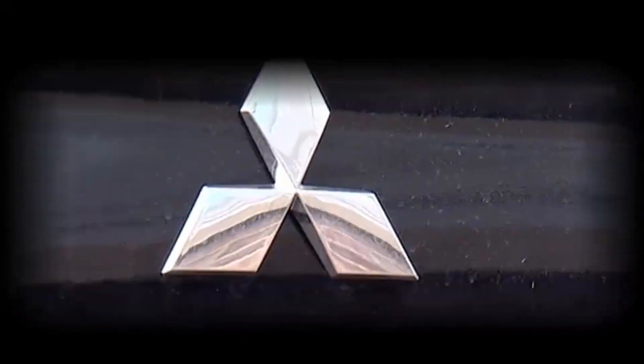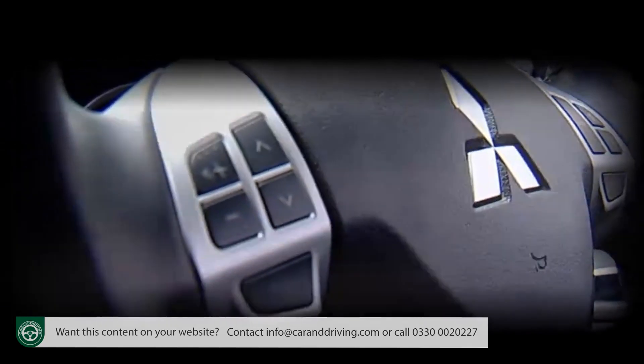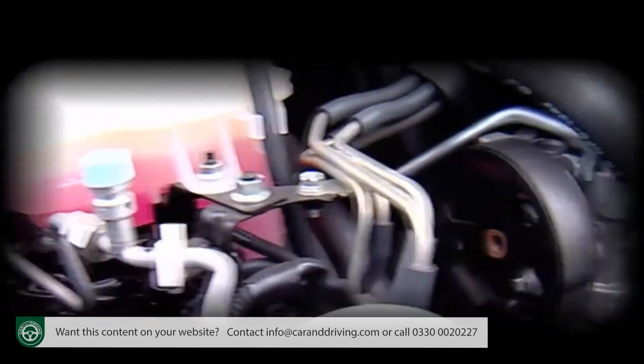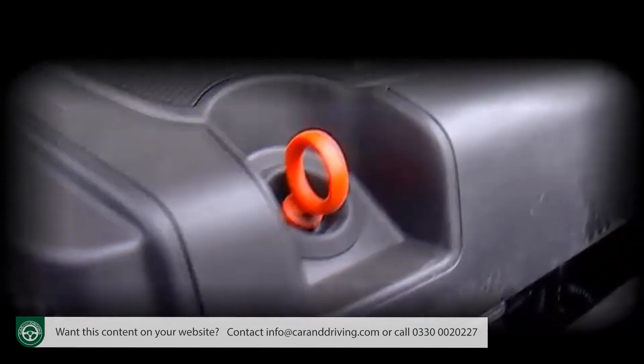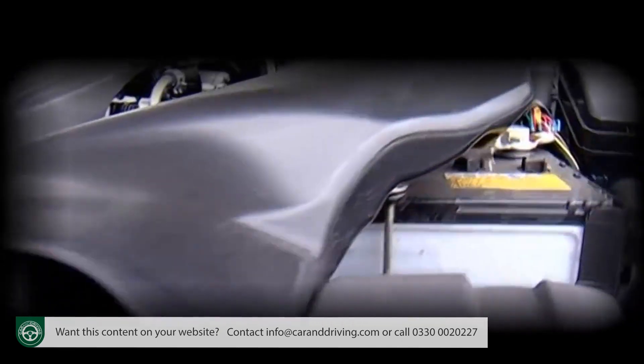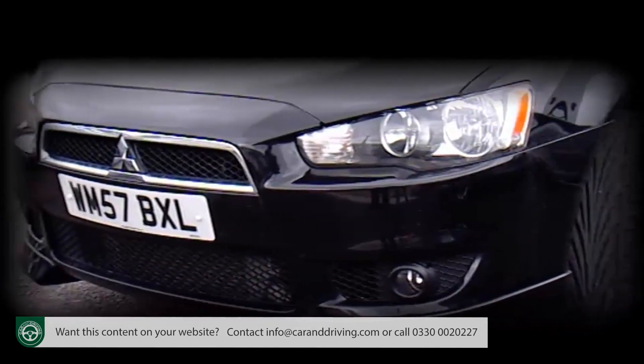Think Mitsubishi Lancer and you tend to think Mitsubishi Evo, which is to ignore the fact that the company also makes the more affordable, more sensible Lancer model that we're looking at here. This latest generation version is more refined, better built, better looking and just more of a viable proposition than any model before it. With both saloon and sportback models offered at razor-sharp pricing, this car deserves its own headlines.